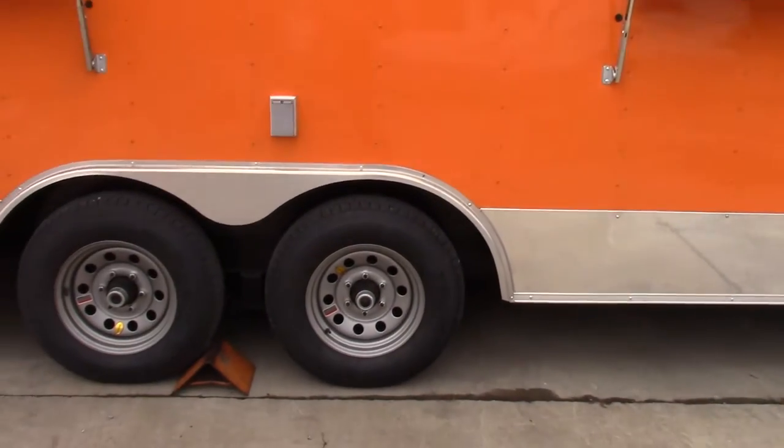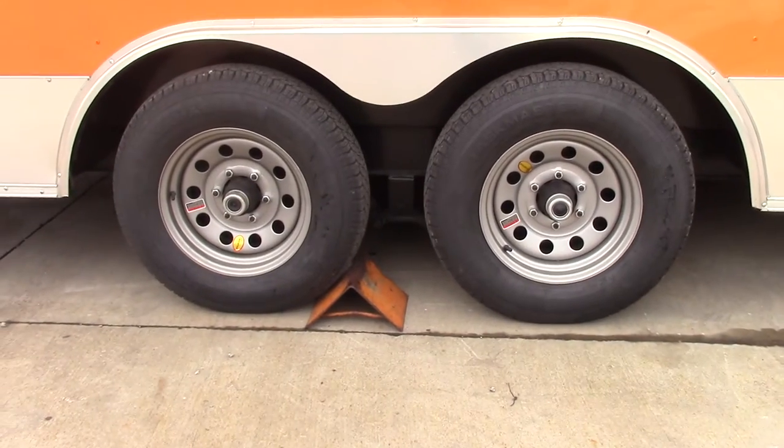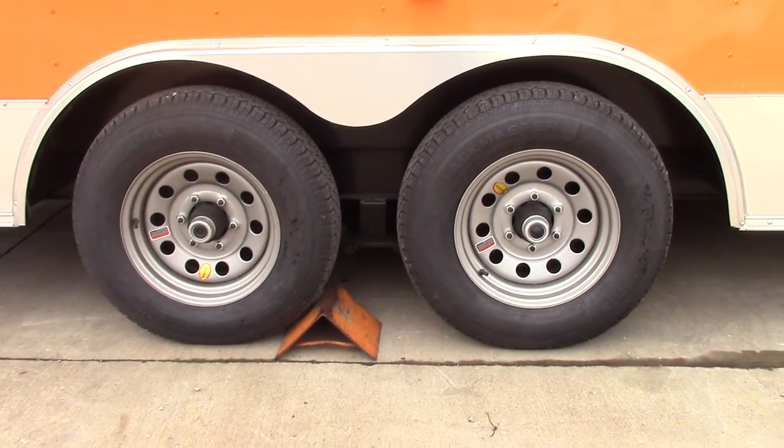This trailer features two 5,200 pound axles with steel wheels and tires.